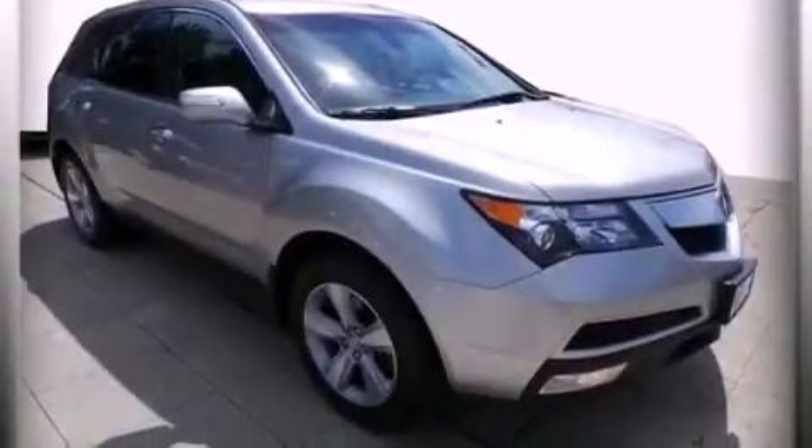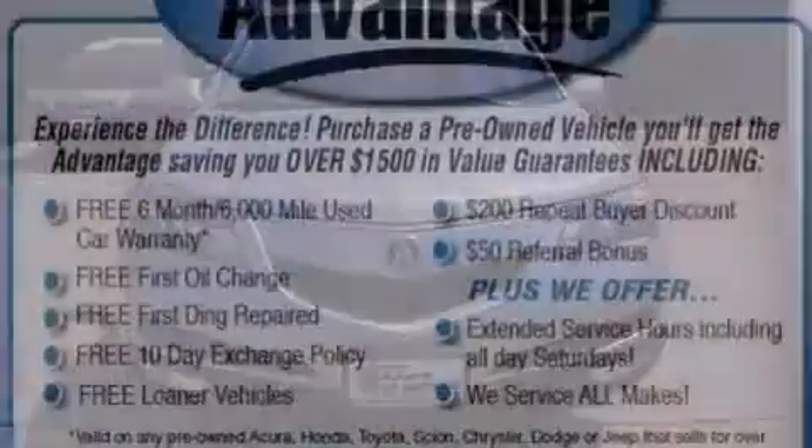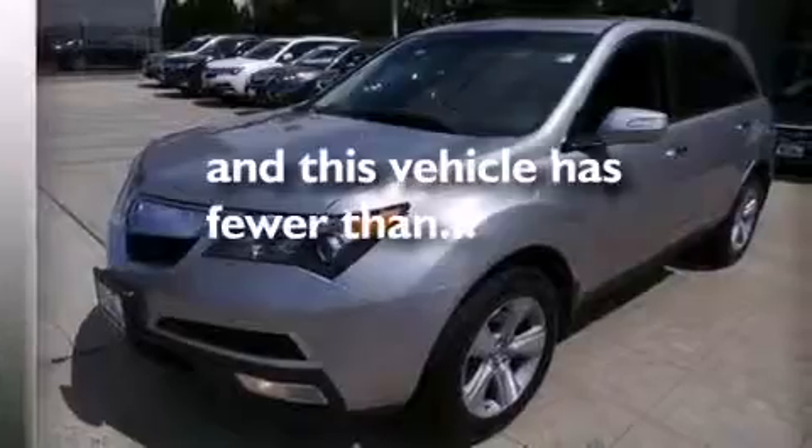Cruise control, leather seats, an illuminated driver-side vanity mirror, LED backlit gauges, 12-volt power outlets, a passenger-side airbag, a split-folding rear seat, and this vehicle has less than 26,000 miles.